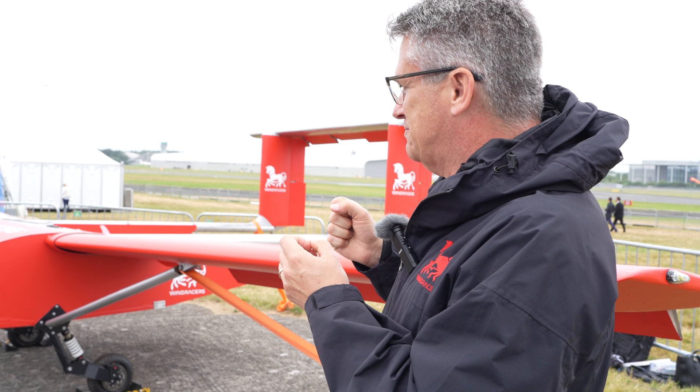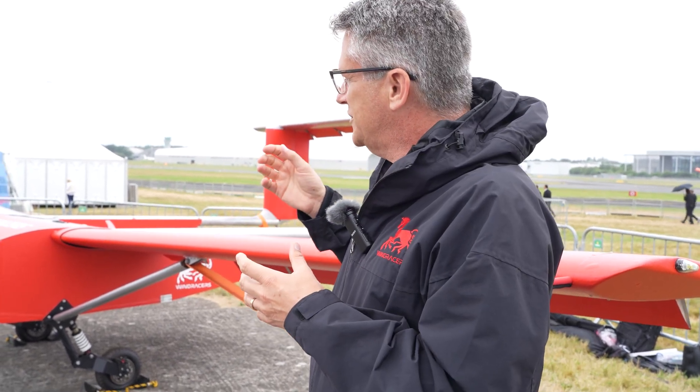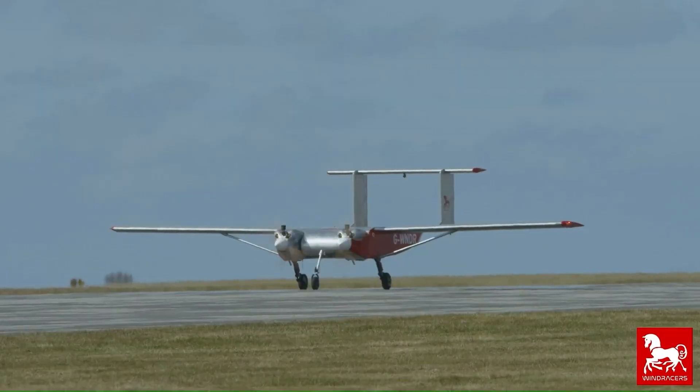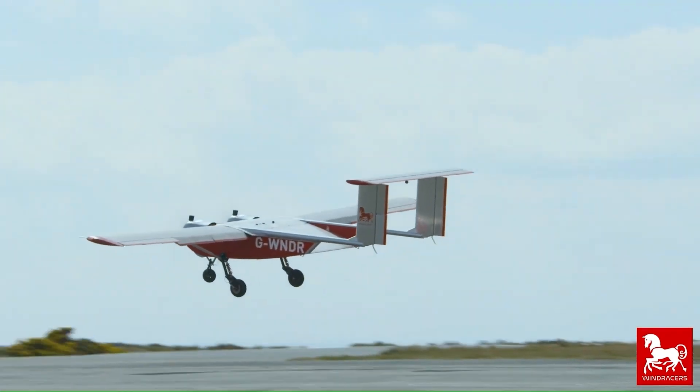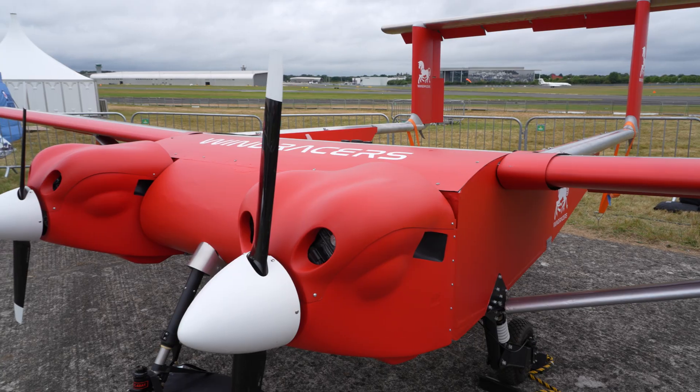It's designed to be used in remote places. It uses a two-stroke engine that can be repaired and maintained quite simply, and operated simply as well.